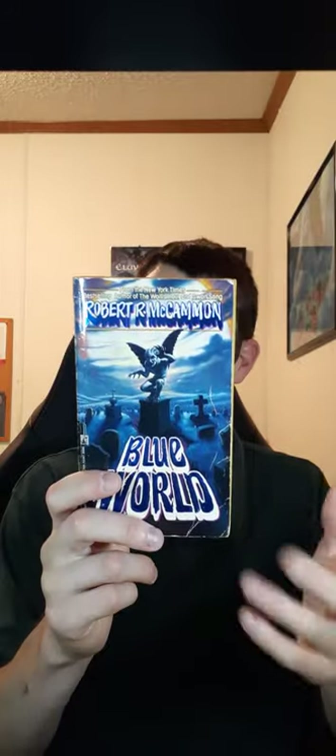Next up I have Blue World by Robert McCammon — yet another Robert McCammon book. I believe I have like six of them and I still have not read a single one. I'm not sure why I keep buying his books. Maybe subconsciously I believe I'm really going to love him and he's going to be one of my favorite authors of all time. But yeah, I have a bunch of his books and I haven't read any of them yet. Let me know if you're a Robert McCammon fan and I'll send all these books to you if I don't end up liking them. This one is actually a collection of short stories, which I didn't know right away.